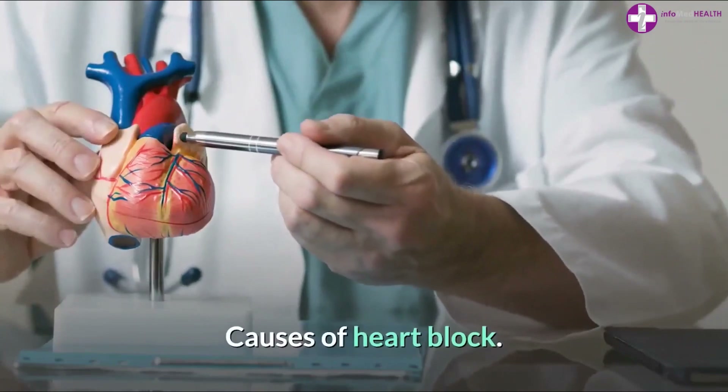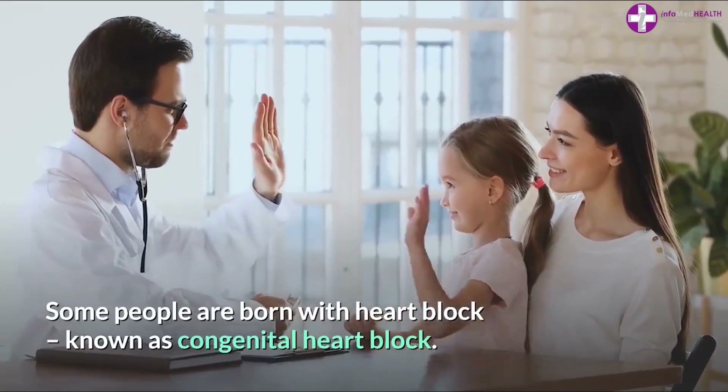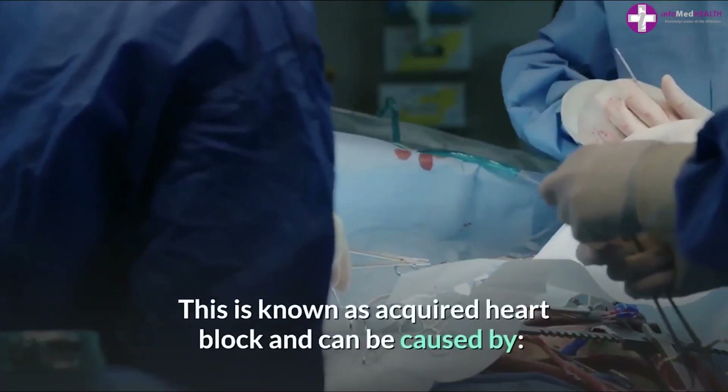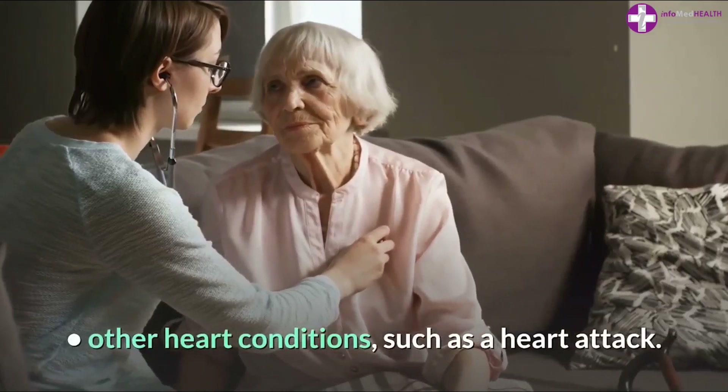Some people are born with heart block, known as congenital heart block, but more commonly heart block develops later in life. This is known as acquired heart block and can be caused by other heart conditions.